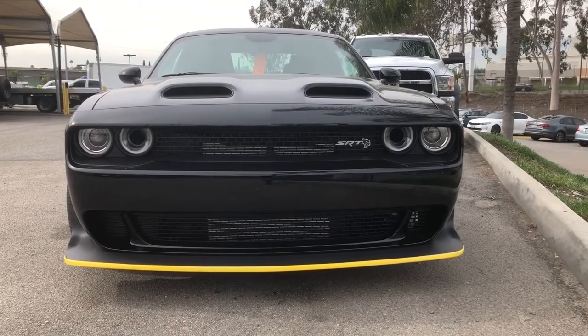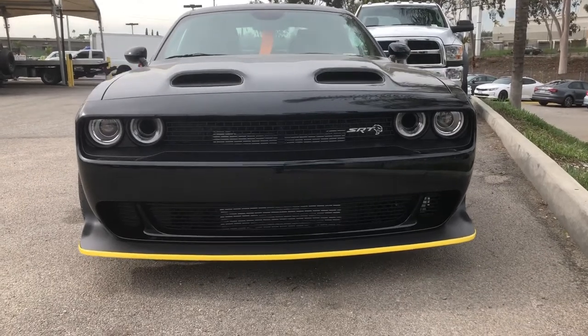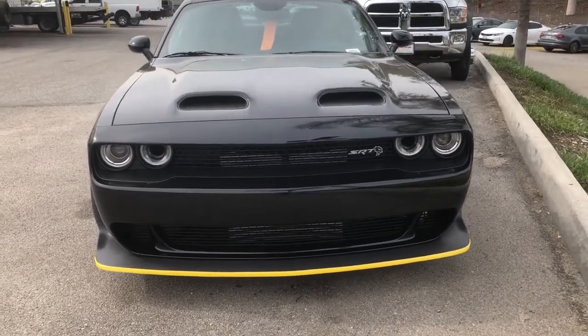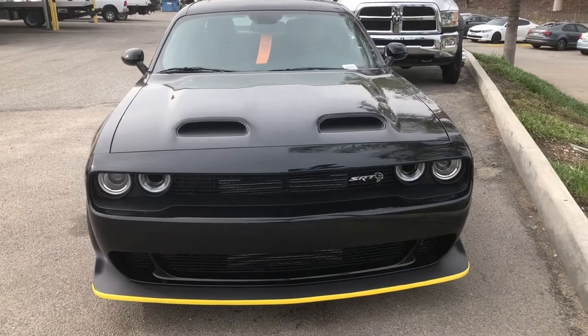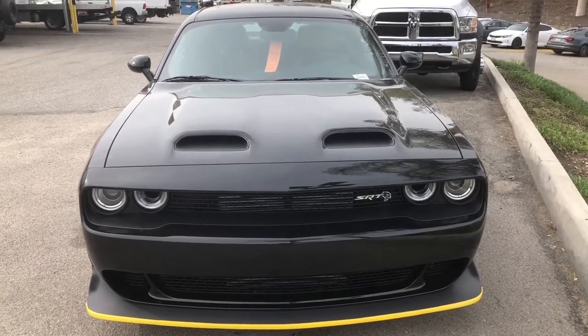Does that look tough, like coming out toward you? I think so. It's nothing quite like a Hellcat Red Eye SRT. Wow, pretty cool. Let's go check this other one out.